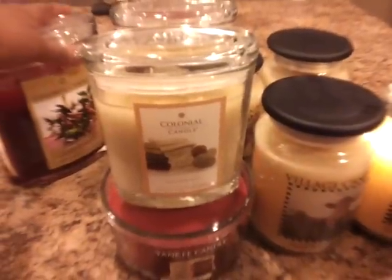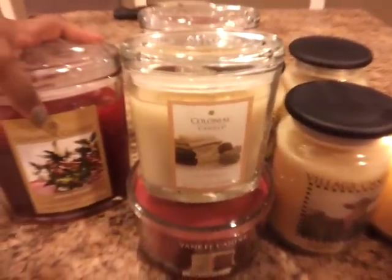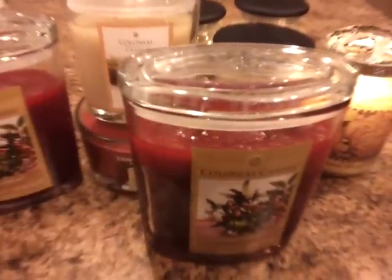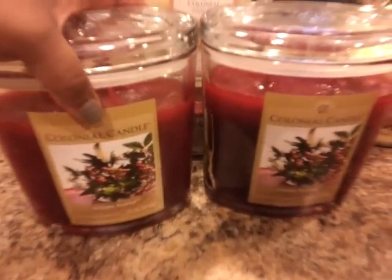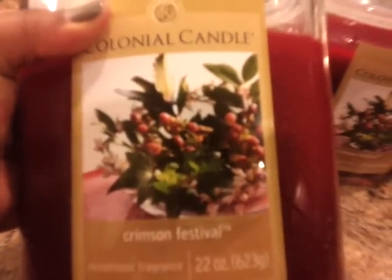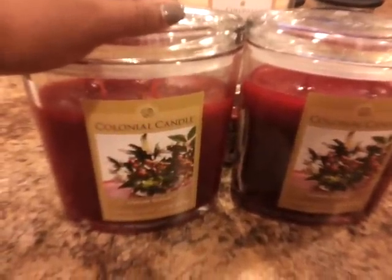The next one I'm really, really excited about and I had to get two of them — they were the only two I saw. I don't know if this is a scent that comes out every holiday, but it's called Christmas Festival by Colonial Candle. These jars are huge, though as you can see they don't fill it all the way up to the top. This one smells really, really nice — it's different from any candle in the Christmas festive scents I've smelled. It has a hint of apple and maybe some cinnamon, but something really sweet and different about it.